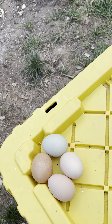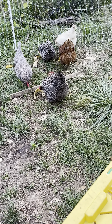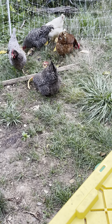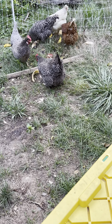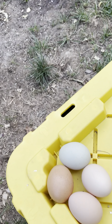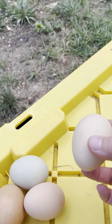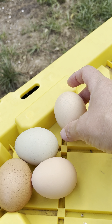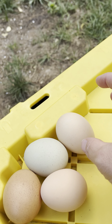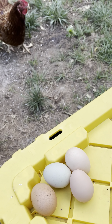I pretty much use all the eggs, or I give them to family and friends if I have any extra — but not every week do I have extra eggs. The size of the eggs can vary. These are pretty decent size, but sometimes they are smaller. They are all different colors — see how cute they are.